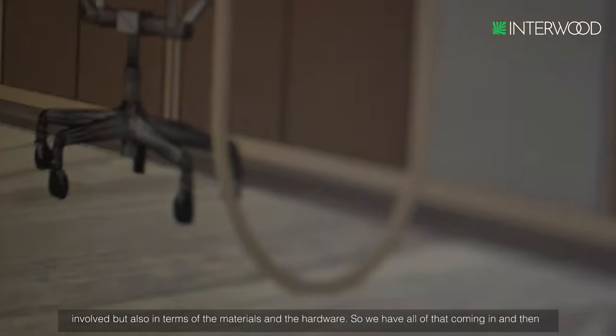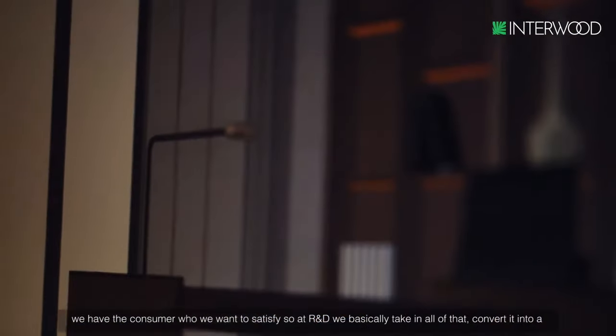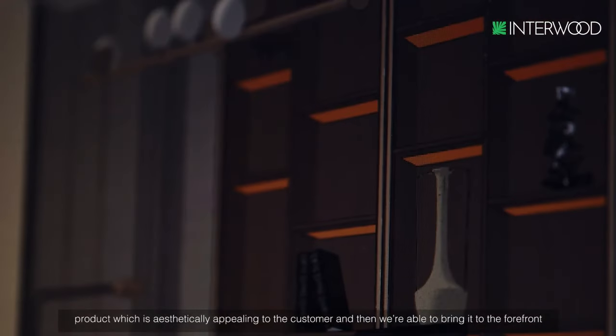So we have all of that coming in, and then we have the consumer whom we want to satisfy. So at R&D, we take in all of that and convert it into a product which is aesthetically appealing to the customer, and then we are able to bring it to the forefront in the showroom and make it available for the consumer.